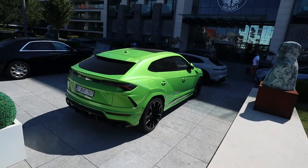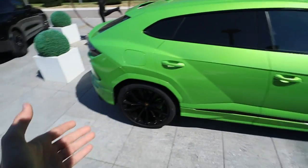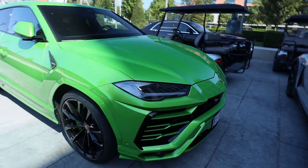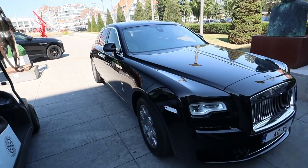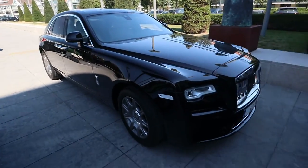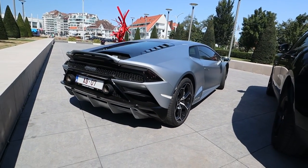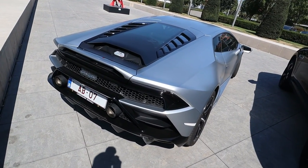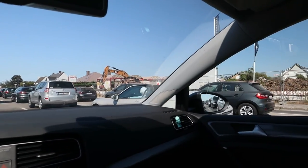We also have another Lamborghini Urus — is it the Fluo Capsule? With the black wheels, it's just a perfect combination for a daily driver. And just casually, like it's nothing, another Rolls Royce drives by. I don't know what it is about the Lamborghini Huracan, but they all look so amazing — just pieces of art. And here's a beautiful Porsche 911 Carrera 4 GTS in Crayon grey.